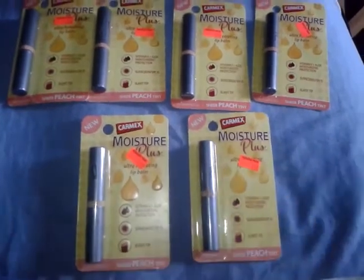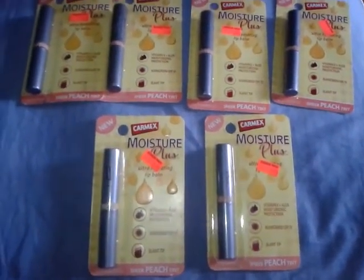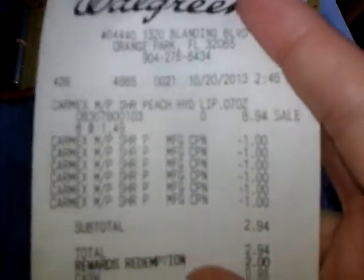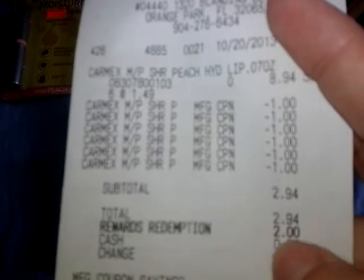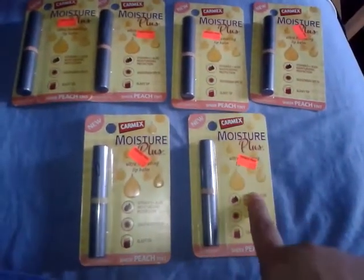I had some balance reward points so I redeemed 2,000 of them, which is two dollars. As you can see, there's my dollar coupons. I would have paid $2.94 but I redeemed two dollars worth of points, so I paid 94 cents out of pocket. It says I only saved six dollars.